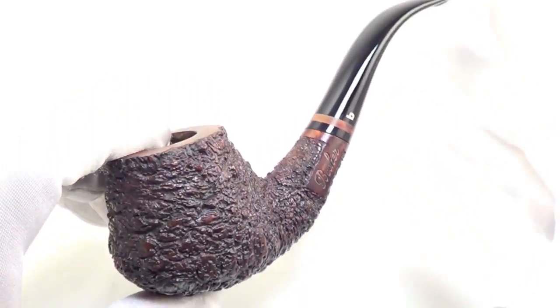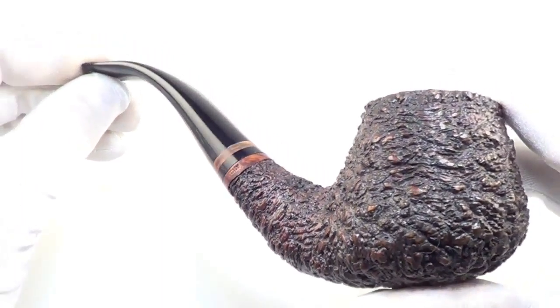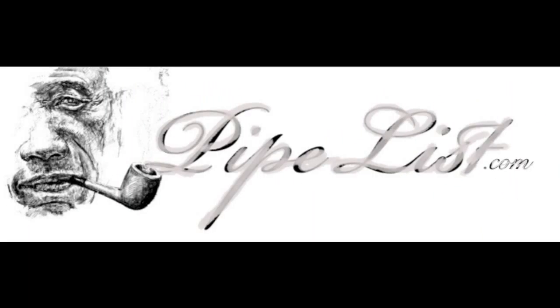And so there you have it, another great pipe from Becker of Italy. A nice large half-bent freehand style smoking pipe, in great shape and ready to be enjoyed by its next owner.